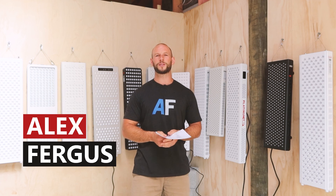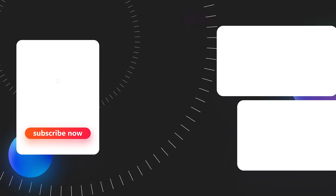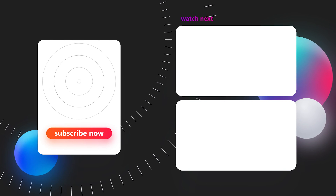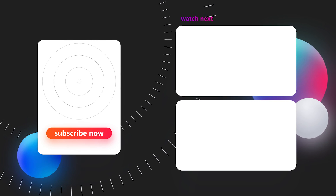I really appreciate the support. If you've enjoyed this, give me a thumbs up. If you've got any questions, leave them below. Otherwise, I'll see you on the next video. Bye.